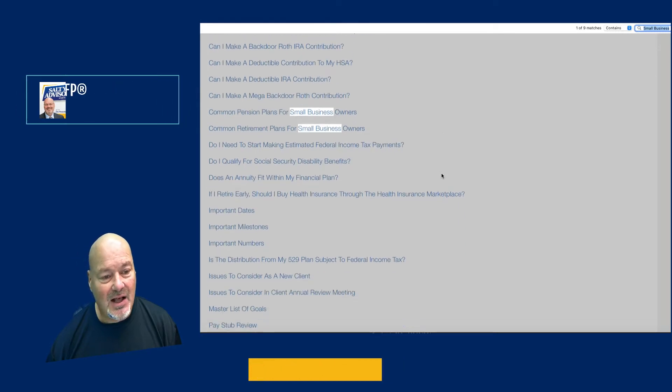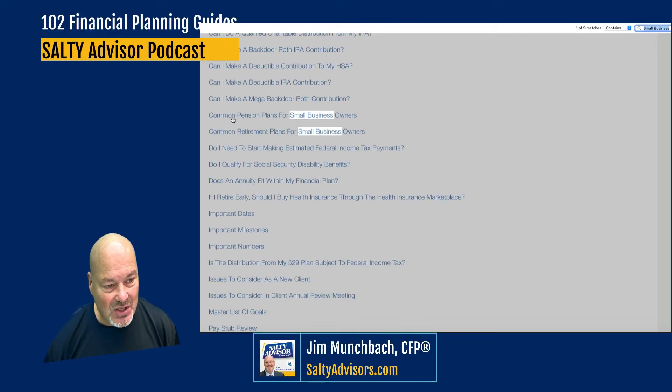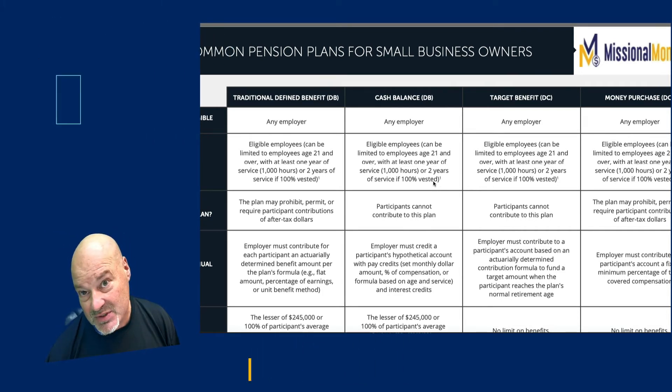So if I scroll all the way to the bottom of the page, I'll find — there we go. These are the links that actually take you right to the planning resource, the planning guide. So in this case, it's a checklist for common pension plans for small business owners.